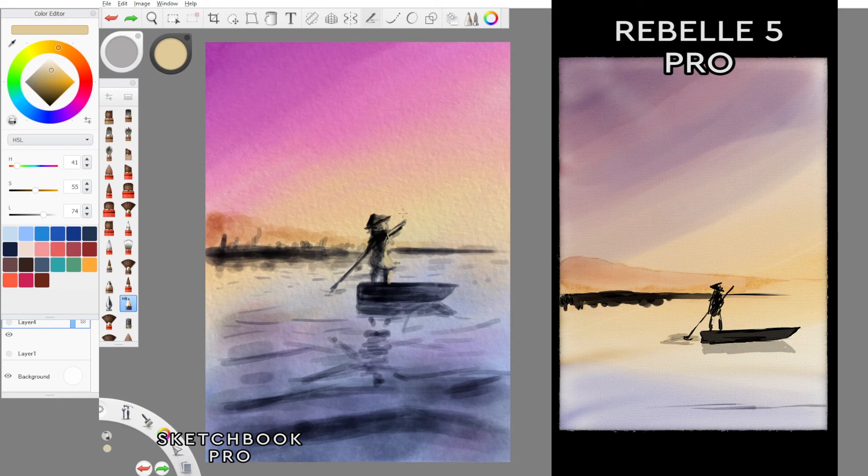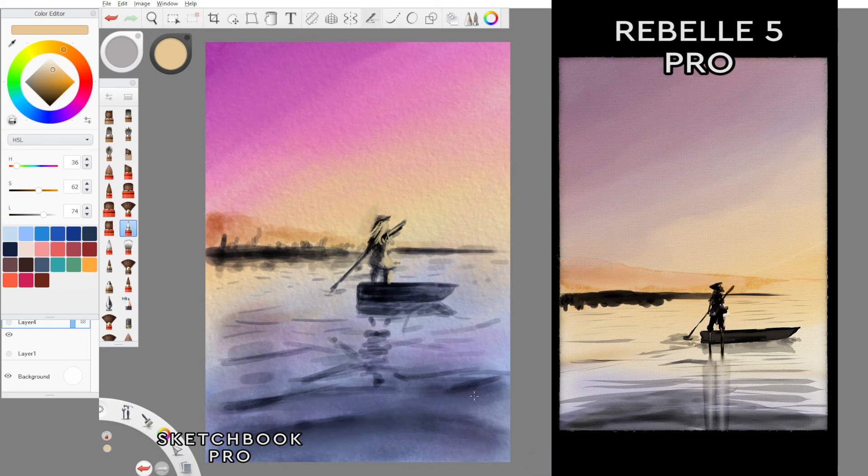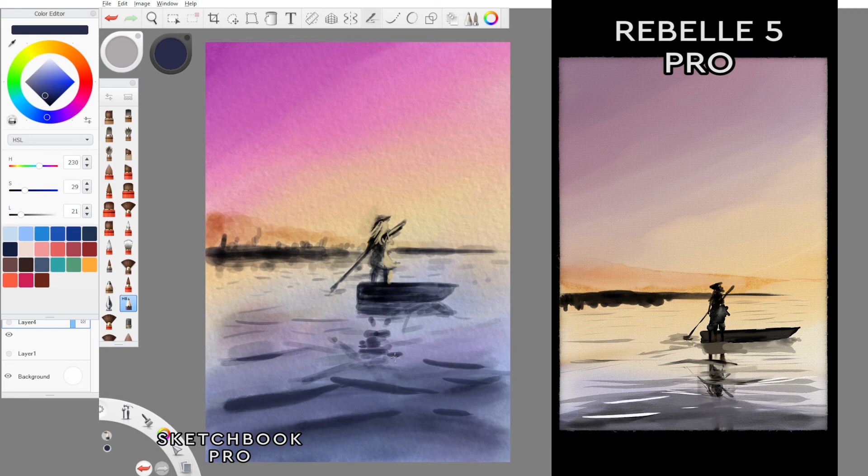To finish it off, we can add some sprinkles of white. I sometimes use a different layer for this — adding a layer above, similar to waiting for the page to dry in real life — and then you can put on your gel pens, splatter using a paintbrush or a toothbrush. In our case we use a splatter brush which is in our set of brushes available to us.